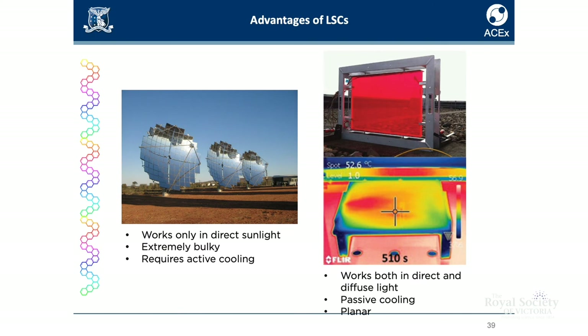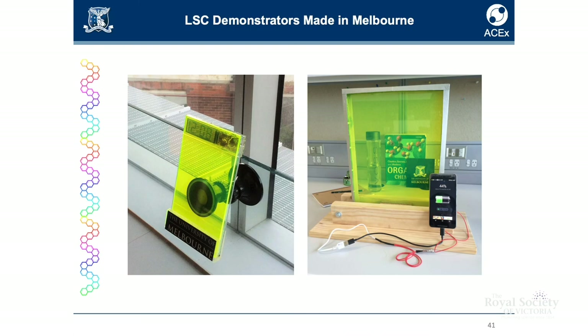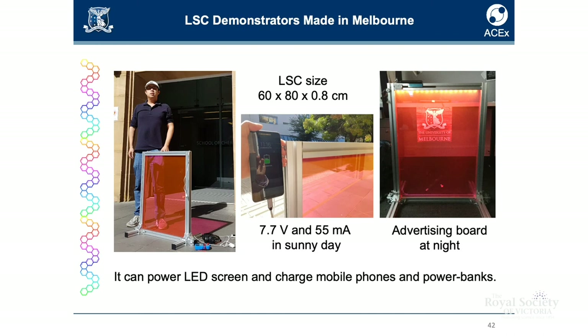At the edges you can attach solar cells to convert the emission into electrical current. It's less bulky, doesn't require cooling, and is more interesting for applications where you want to integrate these devices with something. We've built demonstrators at the University of Melbourne. These devices work well under low and diffused light. We've also made a palm-sized device, and under full sun it outputs 7.7 volts and 55 milliamps — enough to charge a mobile phone.